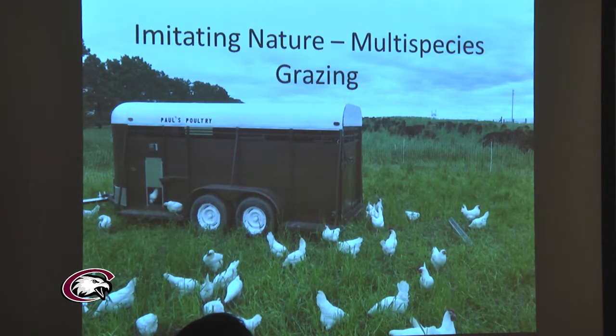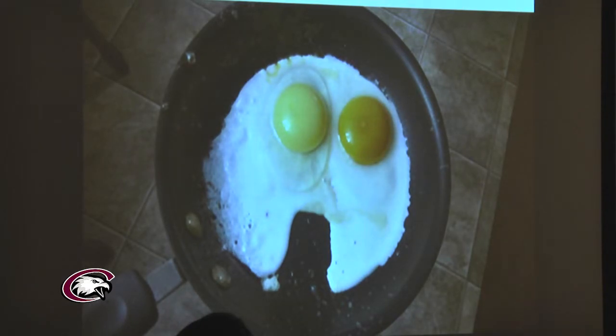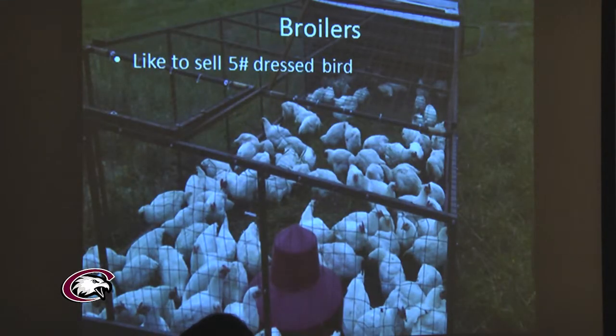A range egg on the right versus a confined grain egg on the left — the range egg obviously provides greater nutritional value for human consumption. They also raise broiler birds in bottomless cages on grass — about 20 feet long and five feet wide. Every morning he drags these cages 20 feet forward to fresh grass. These birds get most of their nutrition through the grass and soil, though they're also fed a grain source — harvesting nutrients directly from the soil.